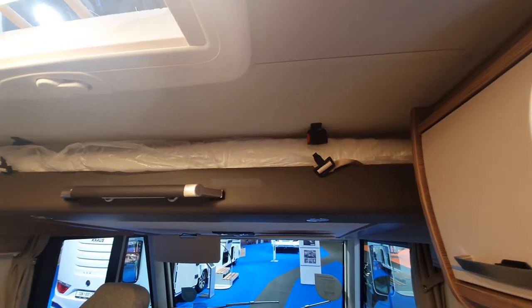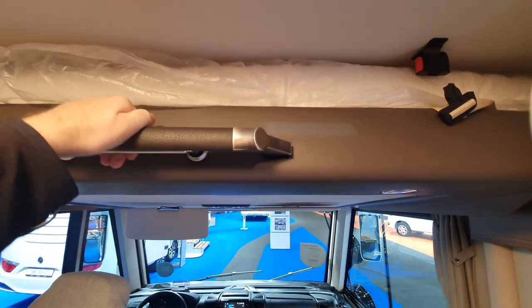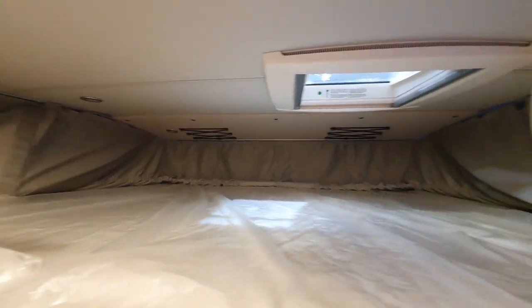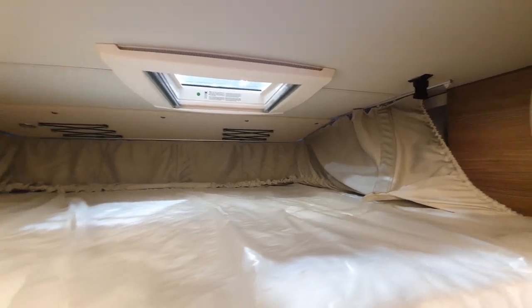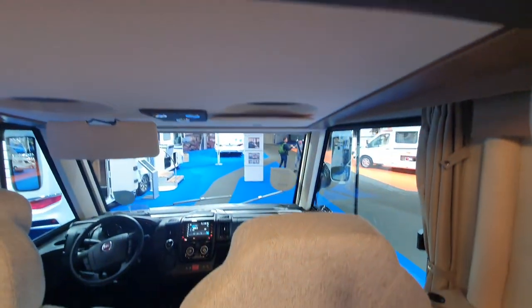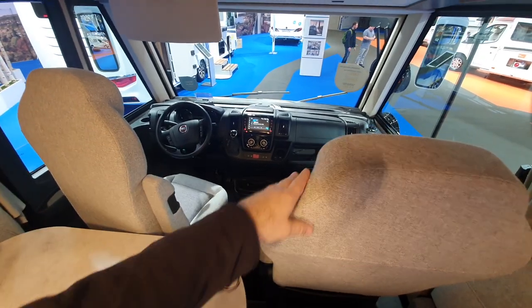We've got a bed up there. I'll bring the bed down — I was a bit nervous about doing that because one broke in my hand before I started filming. But there you go. Obviously, the bed lies flat, and to get the bed to lie flat I'm going to have to put the chairs down. Very nice chairs up front — can't fault the chairs at all.